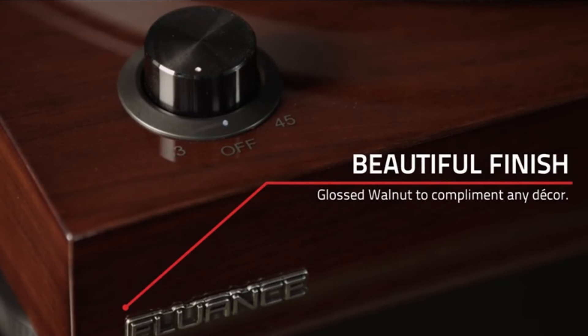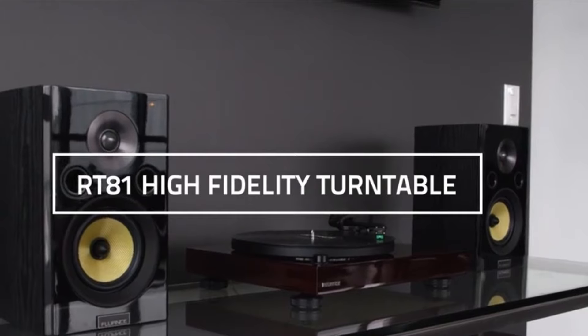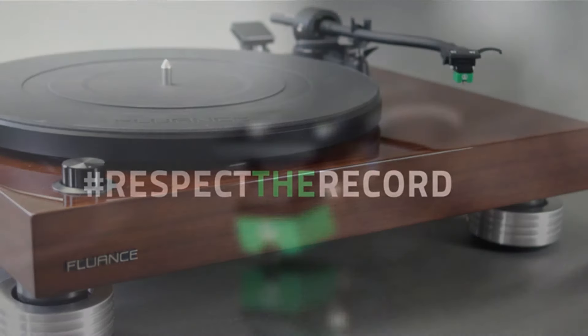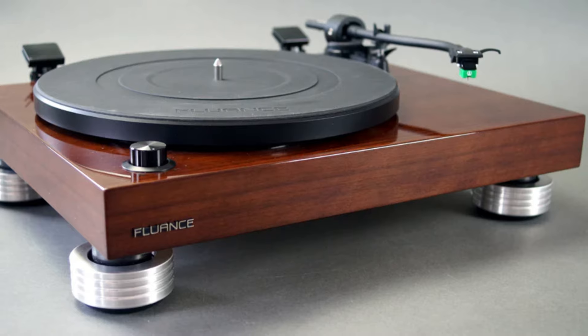The built-in phono preamp allows it to be easily connected to a wide variety of speakers or amplifiers, even if they don't have a dedicated phono input. With an easy setup process and a durable build, the Fluance RT81 is perfect for those looking for a dependable turntable that delivers excellent performance without breaking the bank. The aluminum platter and S-shaped tonearm ensure reliable performance and durability, contributing to the RT81's overall premium feel.